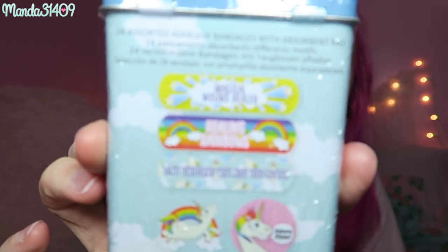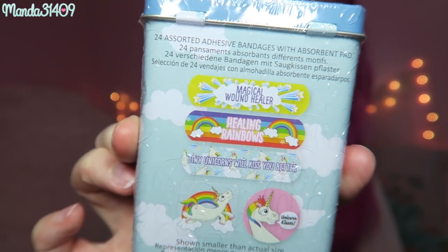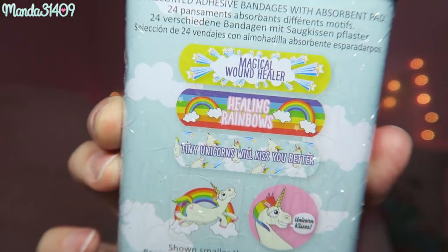Then we have Magical Wound Healers — they are unicorn band-aids! I'm not going to open the whole box right now but the first one says 'Magical Wound Healer,' the second says 'Healing Rainbows,' and the third says 'Tiny Unicorns Will Kiss You Better.' There's also a little circle one that says 'Unicorn Kisses' and a square one with a little unicorn and a rainbow behind it. So those are little band-aids in a tin.